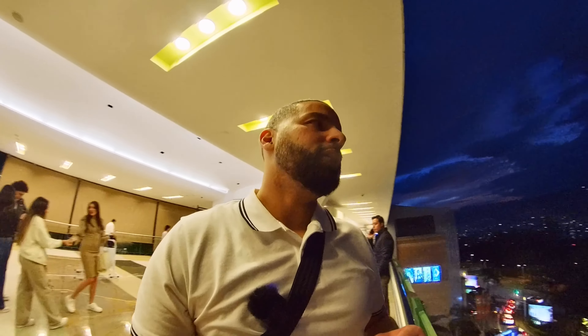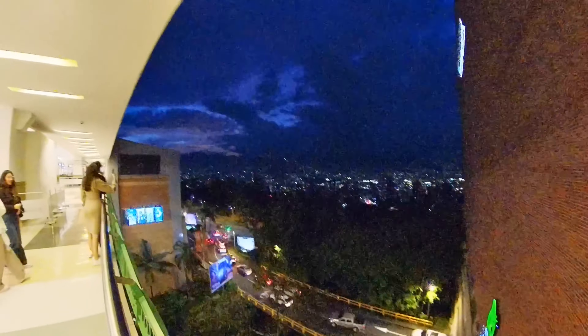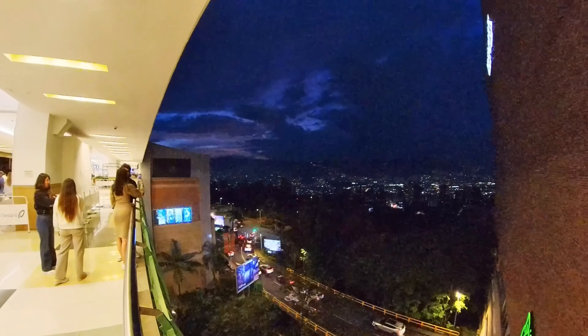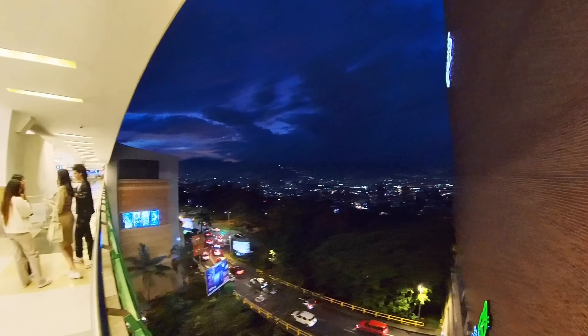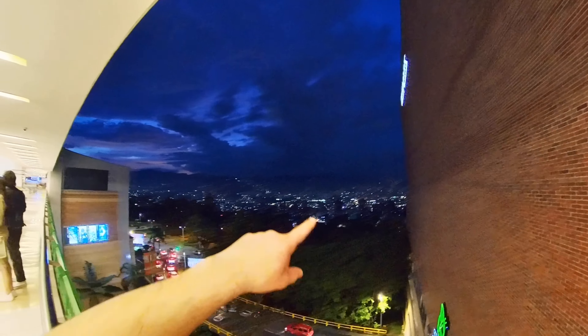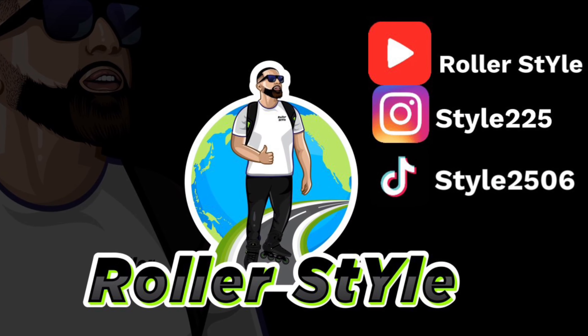Hey, what's up guys! Check it out — remember the view I showed you guys earlier? Now it's nighttime. I just had dinner — the bandeja paisa was really good. I can't believe how much stuff was in that bandeja paisa, but that's the tradition here in Medellín. Check the views here — don't forget to smash the like and subscribe button! Look at the lights now at night, the mountains behind it. This place is amazing. They call it 'the city of eternal spring' because the weather is spring-like all year round, guys. It's amazing!